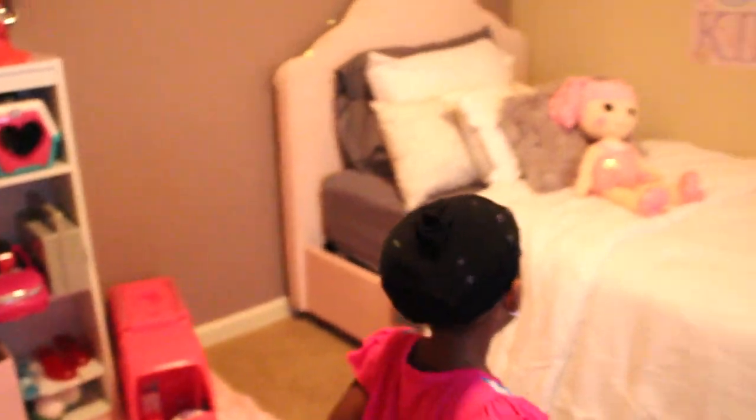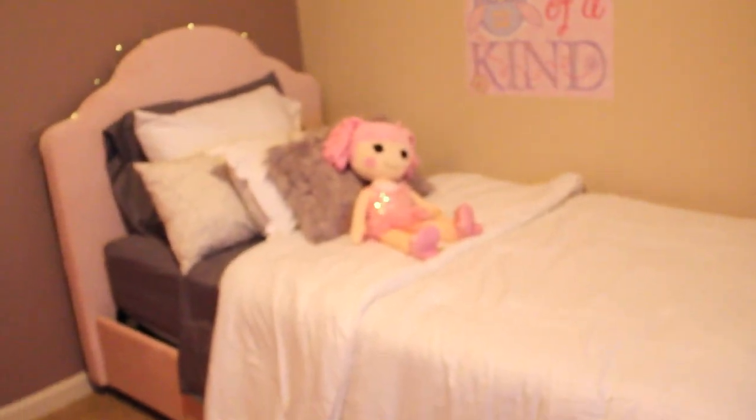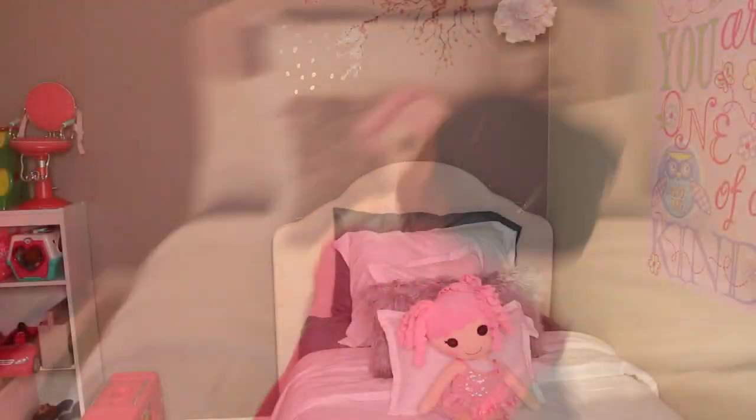Look at your bed. You like everything? Yes. You like your big girl bed? Yes, it's really fun.